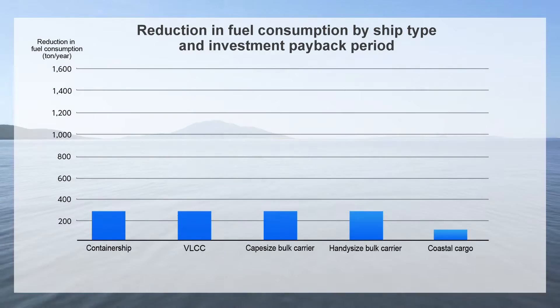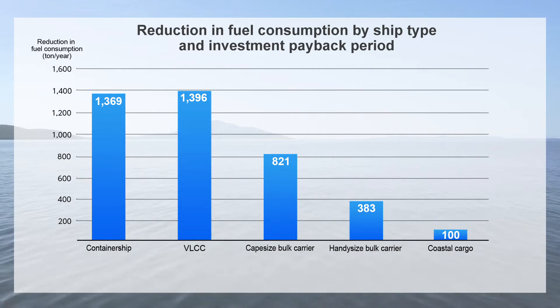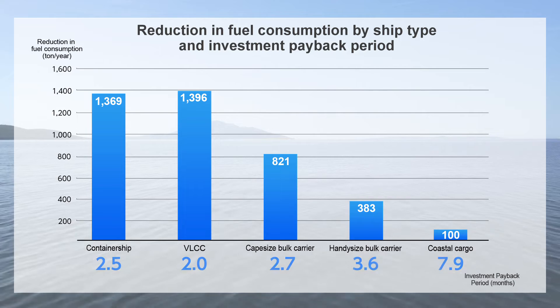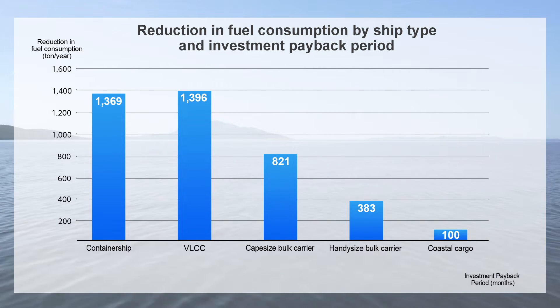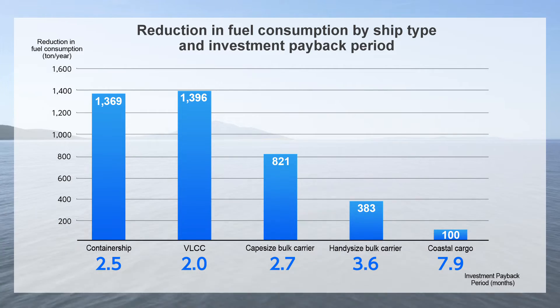The improvement in fuel efficiency has economic advantages as well. Thanks to the fuel savings, ship owners can recoup the cost of PBCF purchase and installation in less than a year for most vessels.